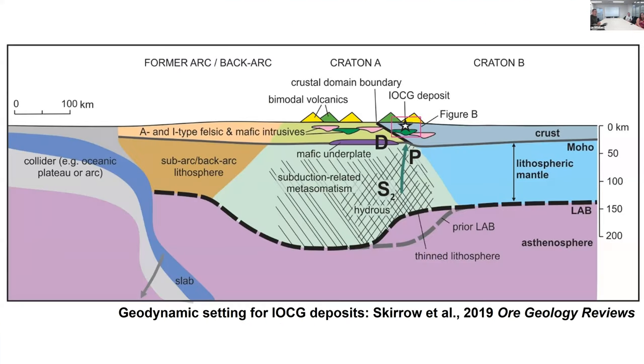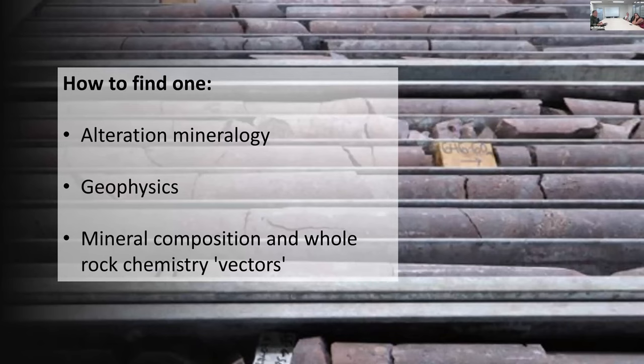Putting it all together: the geodynamic setting is a cross-section through crust and mantle. What we really know is that there is a hydrous, subduction-related metasomatized lithospheric mantle, probably a mafic underplate corresponding to that gravity feature, bimodal volcanics, a crustal domain boundary, and in the hanging wall of that structure sit the deposits. That is the pattern we are looking for - how to form one.